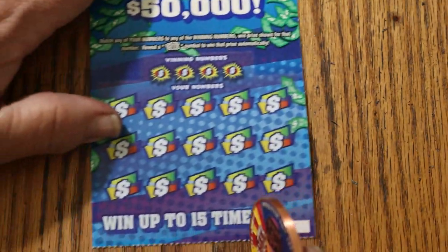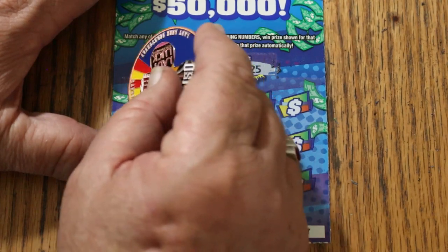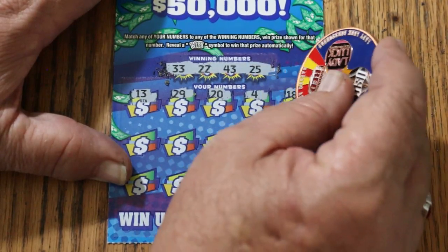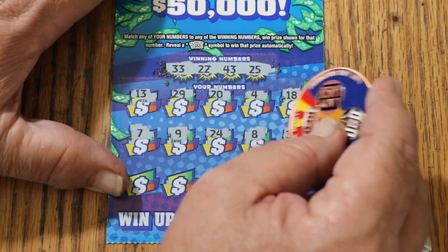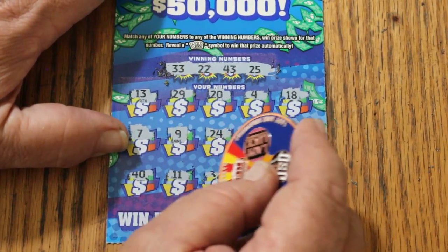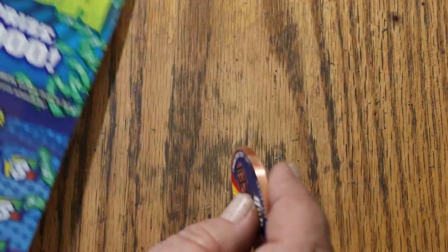Ticket 27 — overall odds light is on again. Numbers 33, 22, 43, and 25. Winning numbers: 13, 29, 20, 4, 18, 7, 9, 24, 8, 39, 40, 11, random's 32, 27, and 5. We're not even close to halfway back on the little ones.